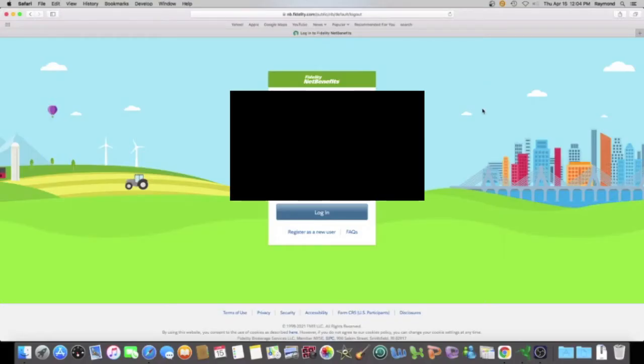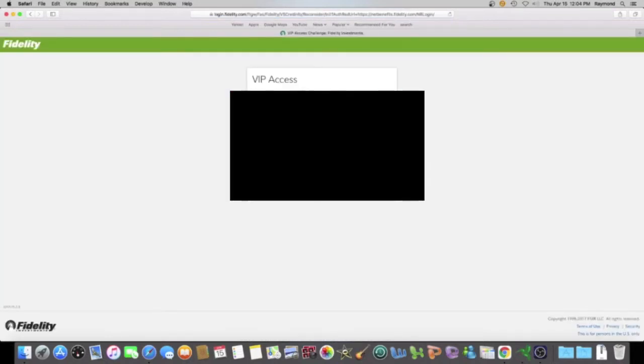All right, today is Thursday, April 15, 2021. We're going to log into my Fidelity account and check out my GM 401k — we're going to see what it do. Hopefully you guys are having a good trading day. I am in the green today and my 401k is in the green, so I'm going to show you guys. Let's jump in.